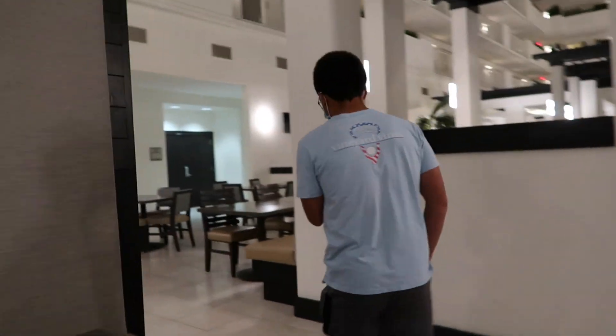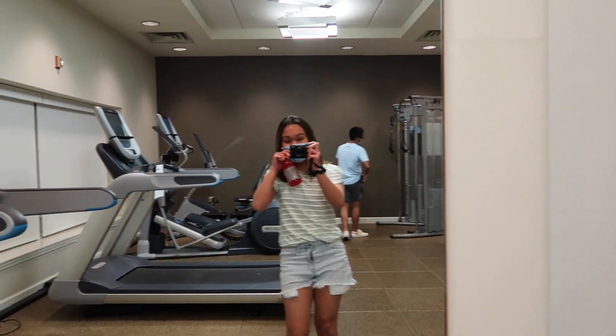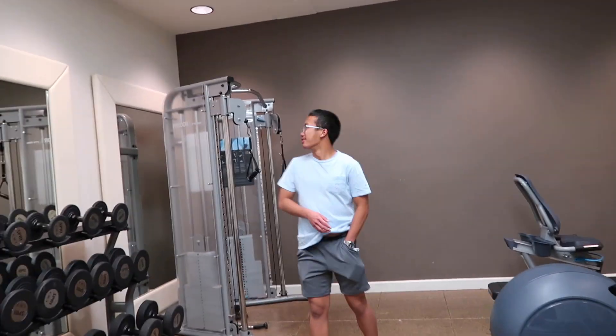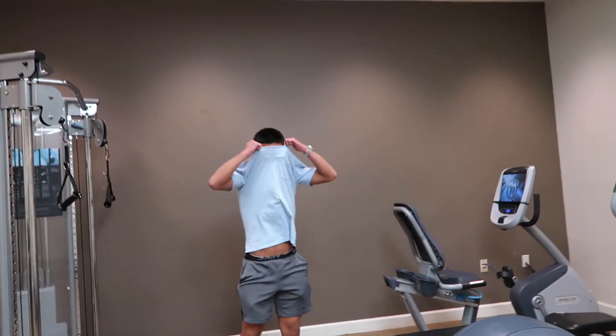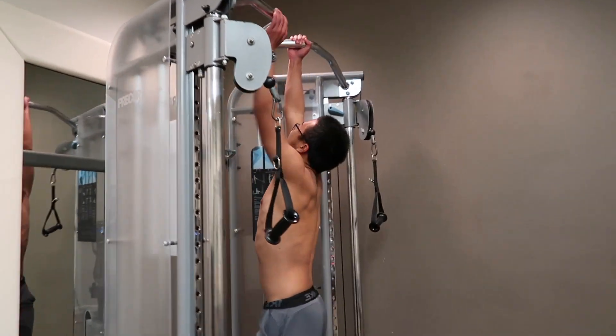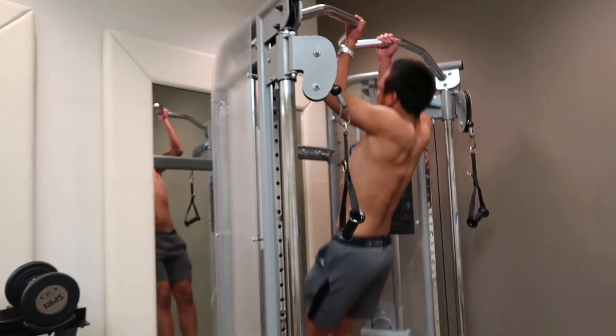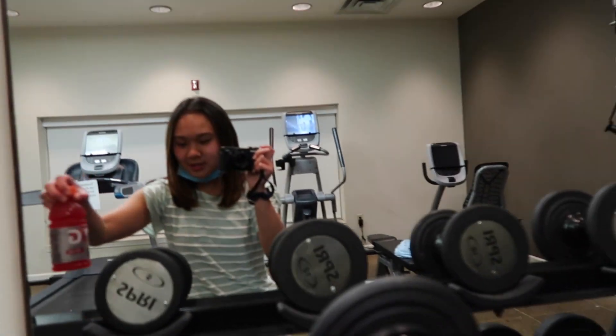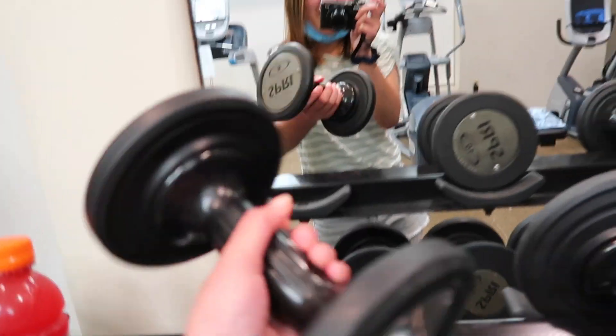Okay guys, welcome to our workout station! Josh is gonna get worked out for prom, you know, show off. Look at me — I'm gonna do these weights over here. Five pounds.